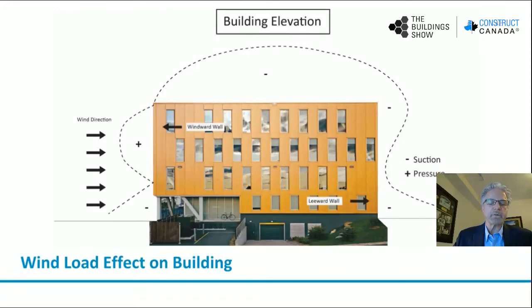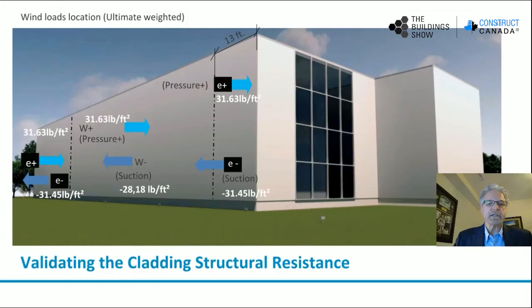Wind load affecting a building is a big factor in determining girt sizing and spacing for insulated panel projects. In this project, we're showing wind direction — on the windward wall, you'll see that there's a negative pressure at the bottom of the wall and a positive pressure at the top. As that wind flips to the other side of the building, you'll see suction — negative pressure at the top and positive pressure at the bottom. This next slide shows the numbers that need to be factored when designing girt spacing: 31.63 pounds per square foot pressure at the top of the wall and minus 28.18 pounds per square foot pressure at the bottom of the wall.